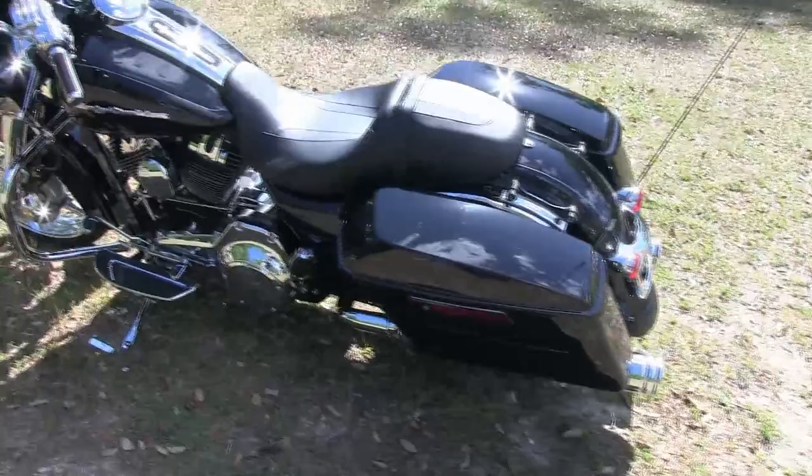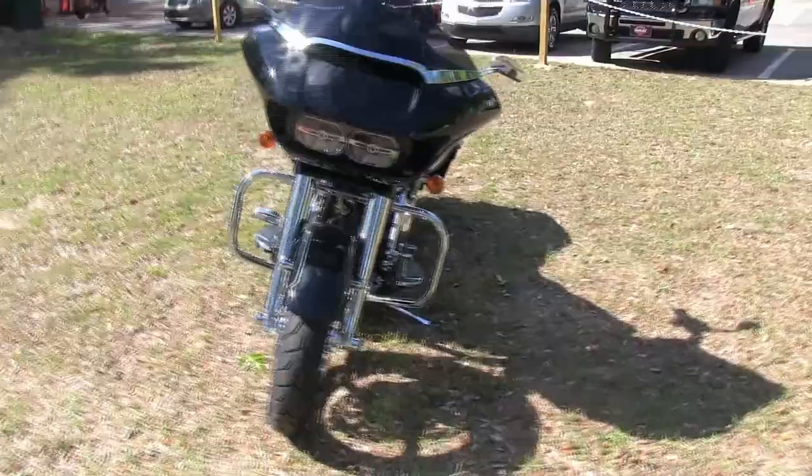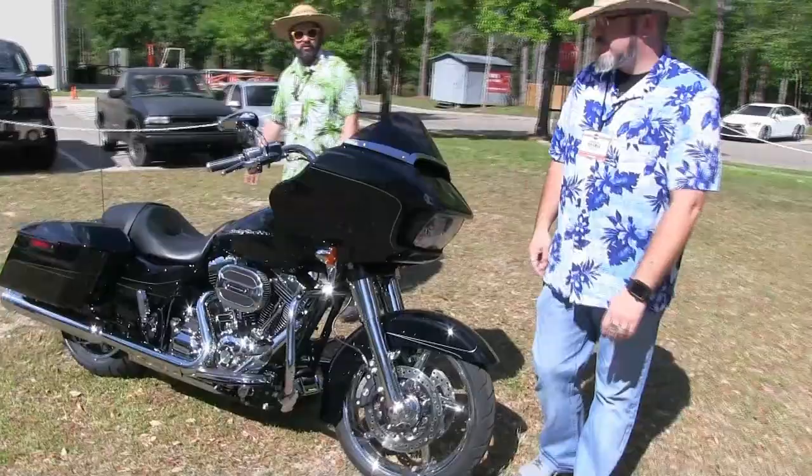Coming around to the left side, we've got shifter pegs, floorboard inserts, chrome handlebar controls, chrome handlebar control buttons, as well as the grips and levers to round out that package. Tate, where can they find this sweet motorcycle? This bike resides at Tallahassee Harley-Davidson in beautiful Tallahassee, Florida.